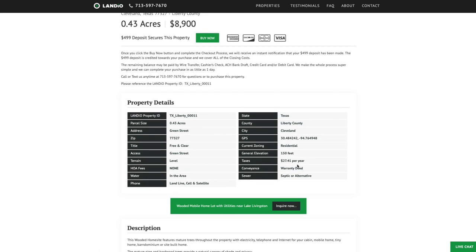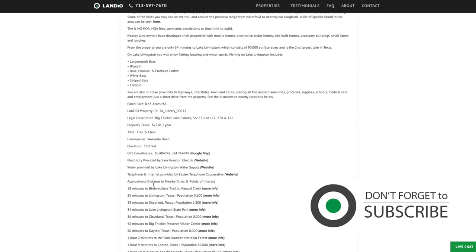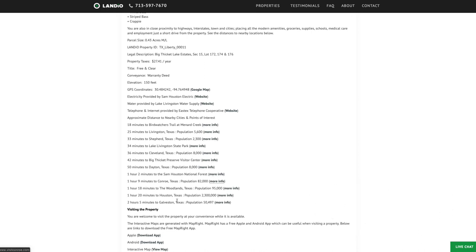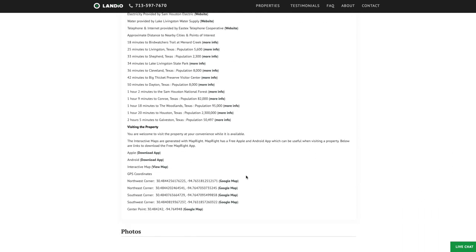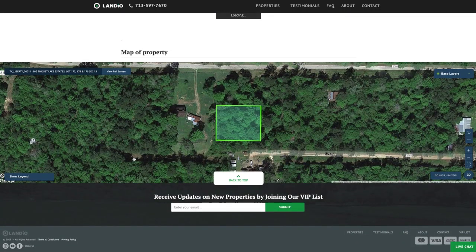All the property details are listed on our website. The property taxes are only $27.41 a year for the entire parcel. Here's all the additional information about the property — distances to nearby cities, towns, and points of interest, along with links where you can find more information. We have GPS coordinates with links to open in Google Maps, over 100 images, and an interactive map.